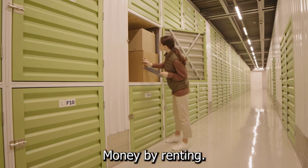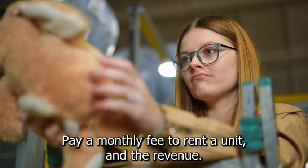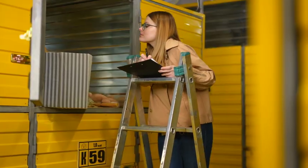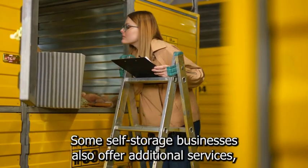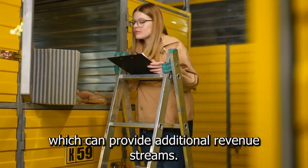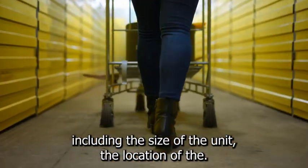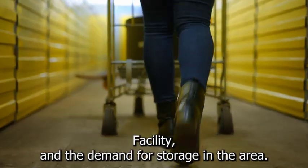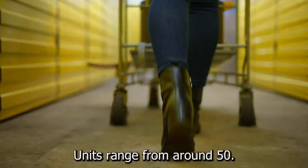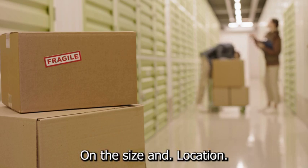A self-storage business makes money by renting out storage units to customers. Customers typically pay a monthly fee to rent a unit, and the revenue from those fees is the primary source of income. Some self-storage businesses also offer additional services such as packing supplies or truck rentals, which can provide additional revenue streams. Prices for self-storage units generally range from around $50 to $200 or more per month, depending on the size and location.